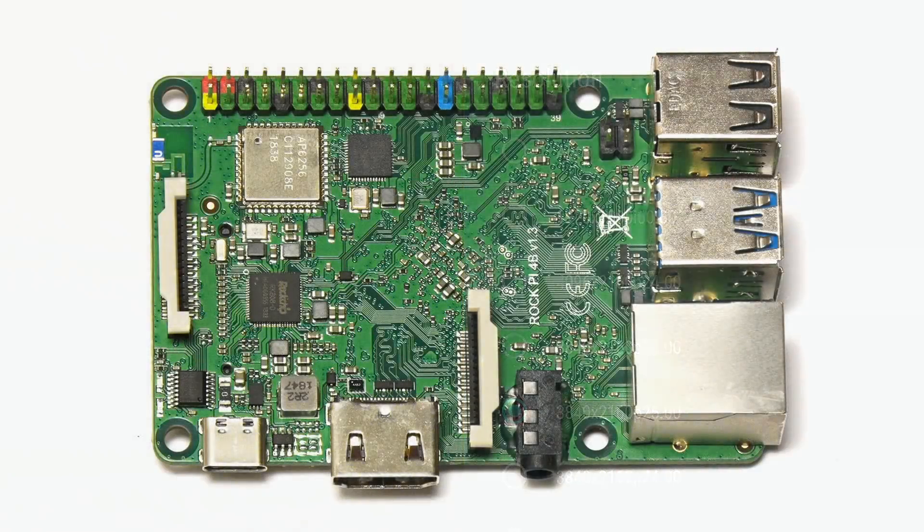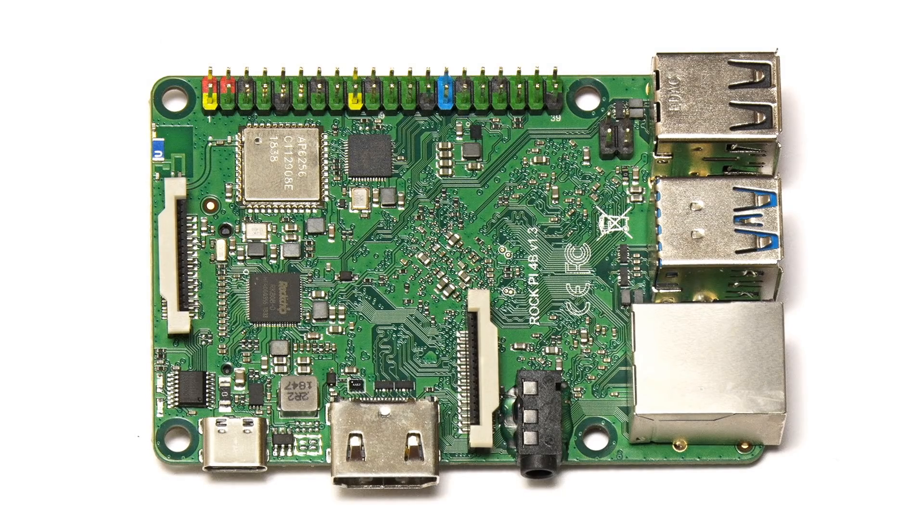So there we are — number five on my list of the top five new single board computers of the past 12 months is the Rock Pi 4B.